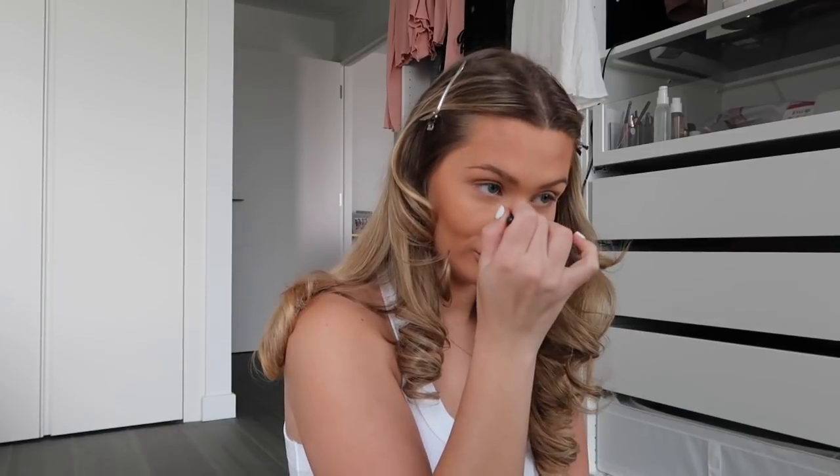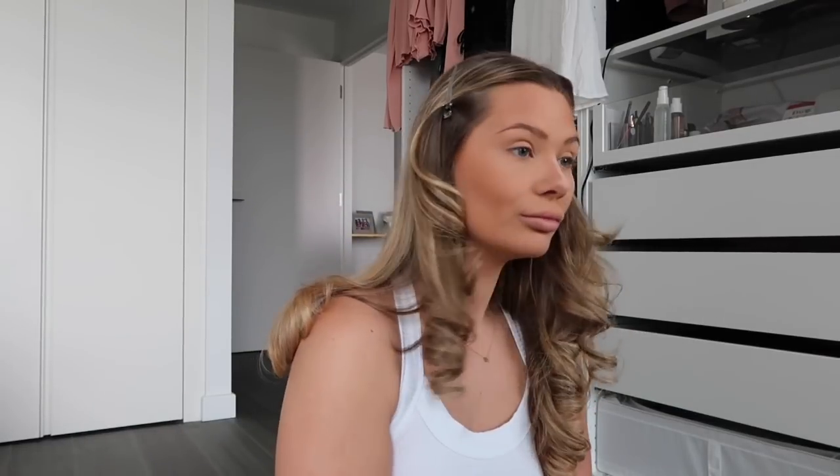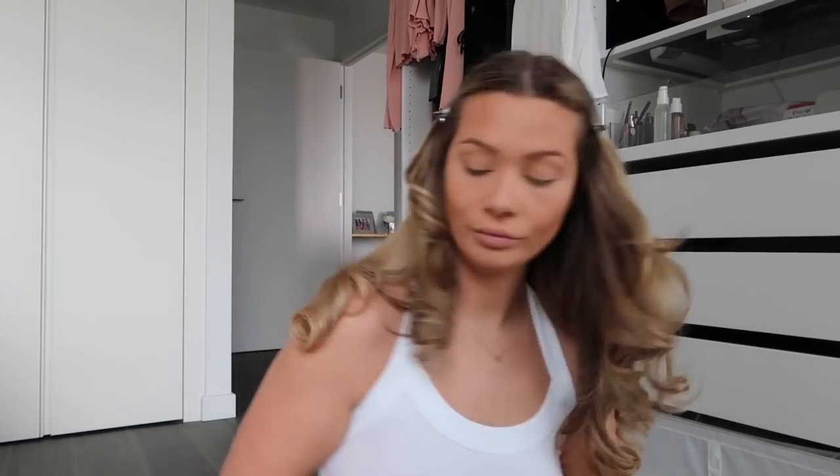I also use the same colour on this palette to define my nose. This brush is a little angled brush I've got from Victoria's Secret, but any angled brush is fine. I just go down onto my nose to give some definition there. Normally I've still got some setting powder on my nose, so you just go on the outsides of that.